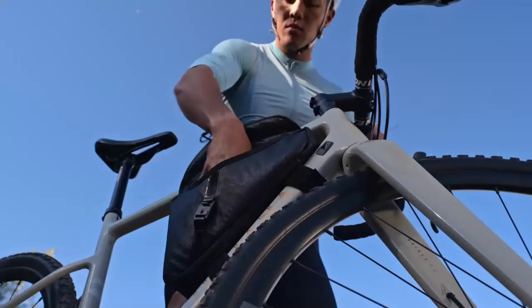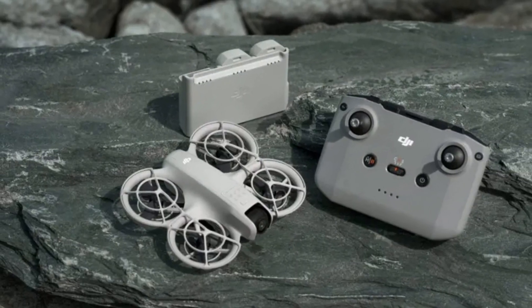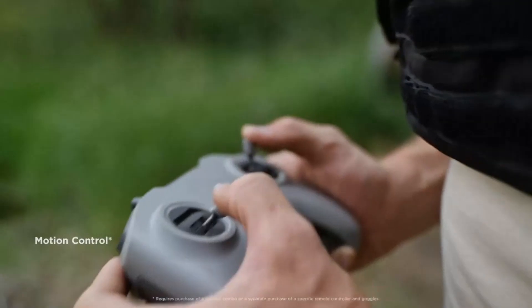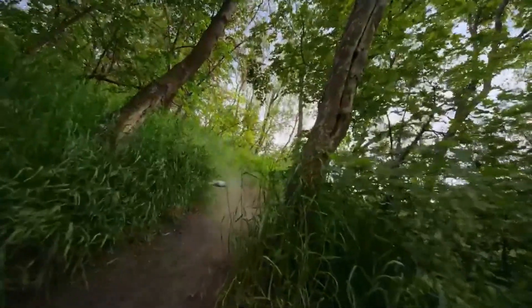A 3-axis gimbal provides exceptional stabilization, ensuring smooth footage even in challenging conditions. Advanced features like adjustable aperture and a wide dynamic range allow for greater creative control. Whether you're a professional filmmaker or an enthusiast, the NEO 2's imaging capabilities set a new standard in drone photography.